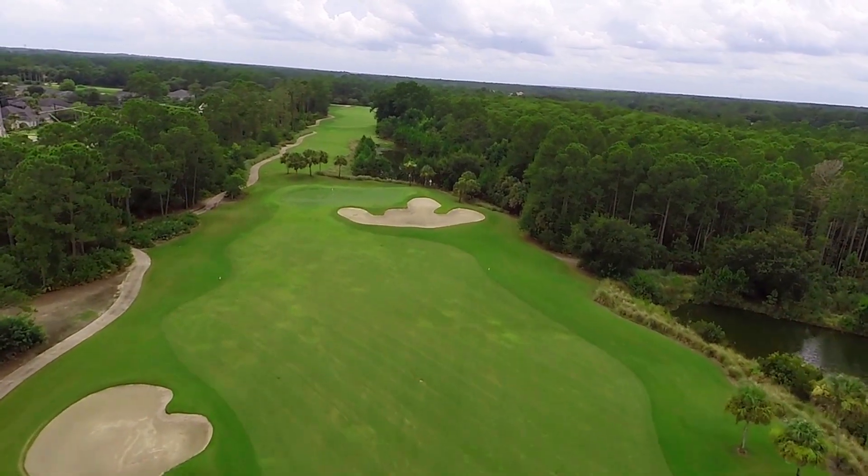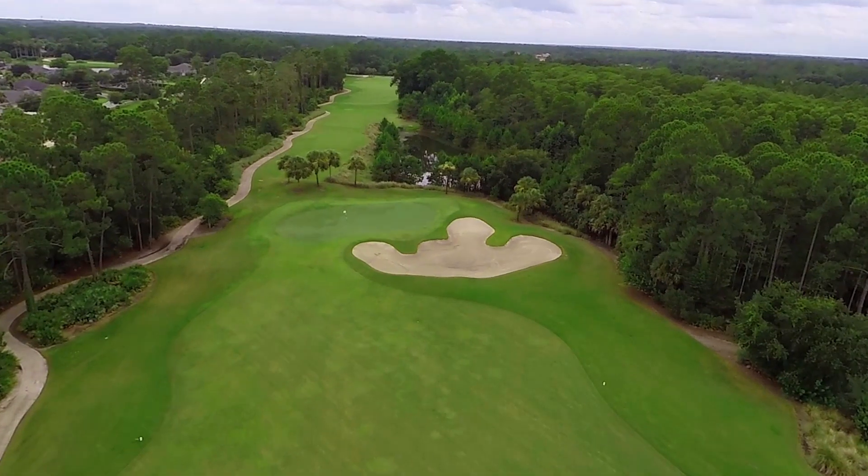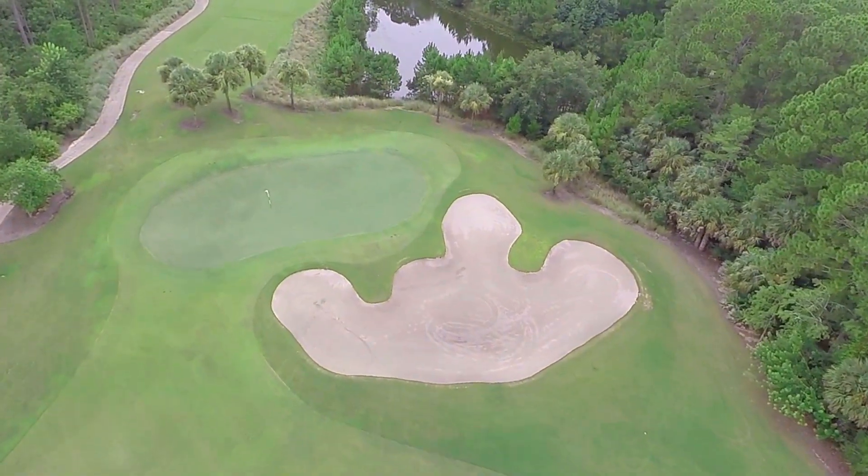The good news is that the fairway is pretty large, so those hazards don't really come into play. The approach shot is to a big green, with its only protection being a bunker in front of the green.